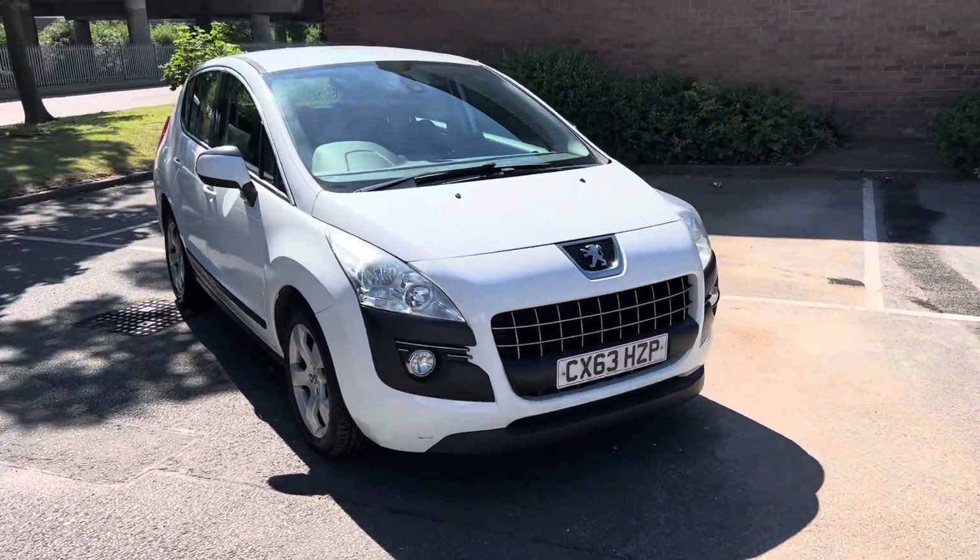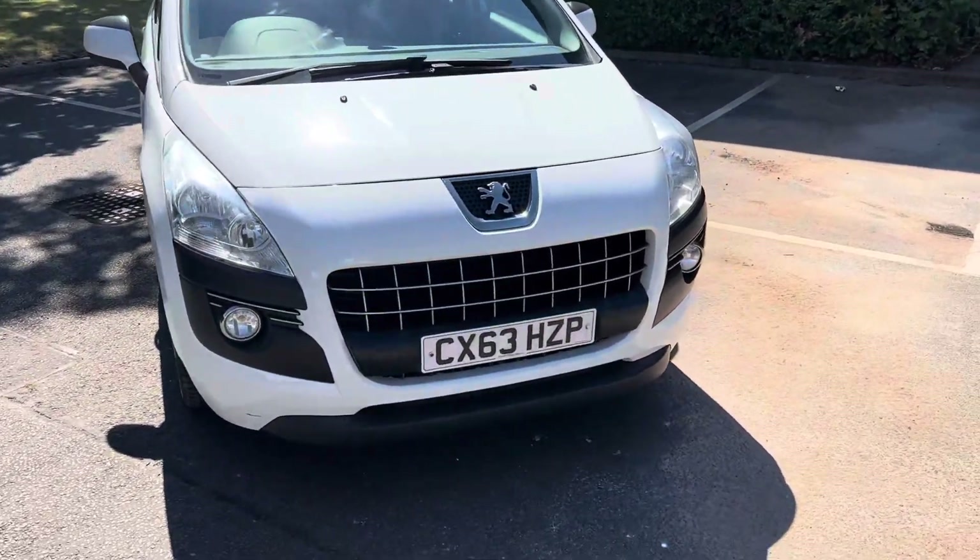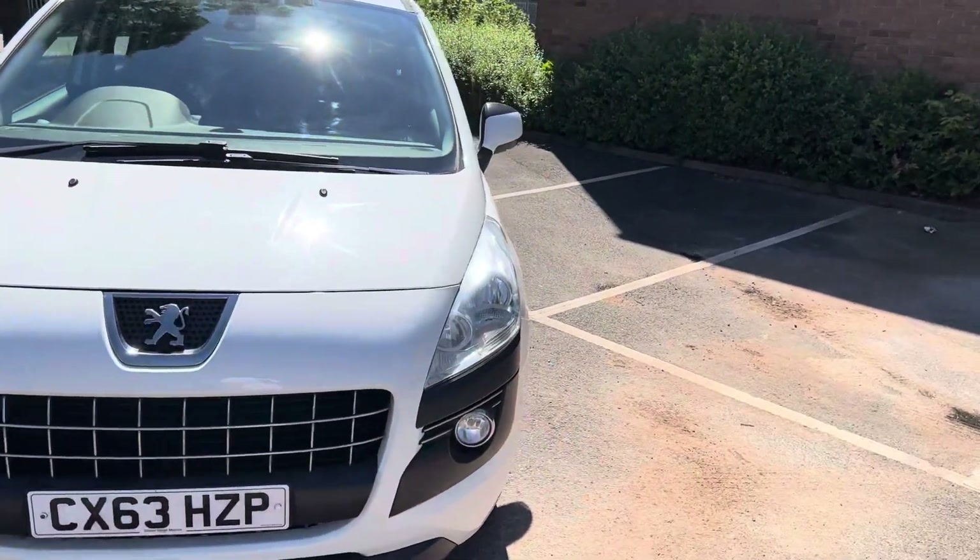Hi, it's Cole from JHA with our lovely Peugeot 3008 1.6 diesel. It's done a shade over 80,000 miles.